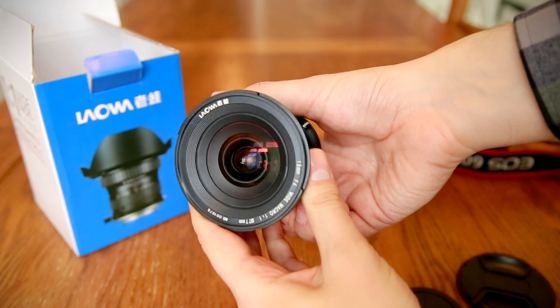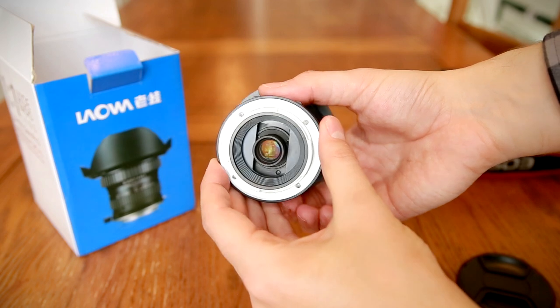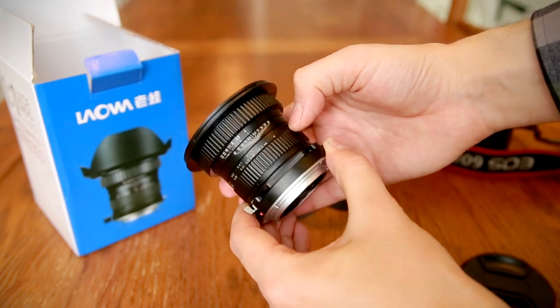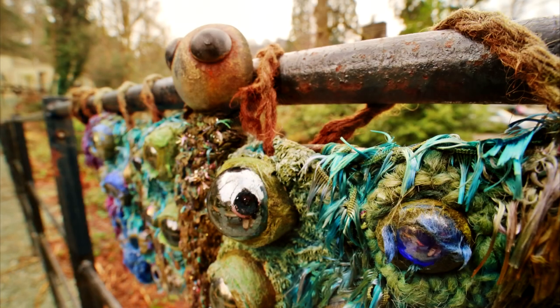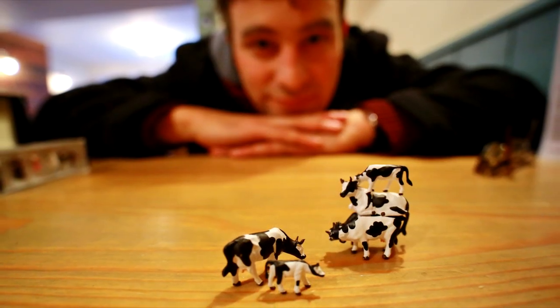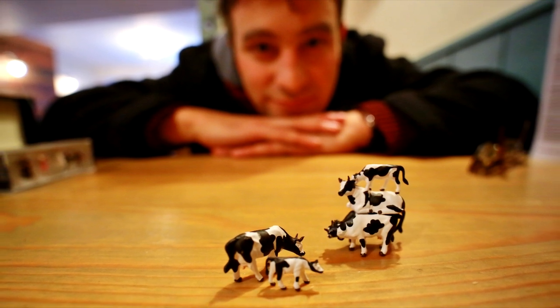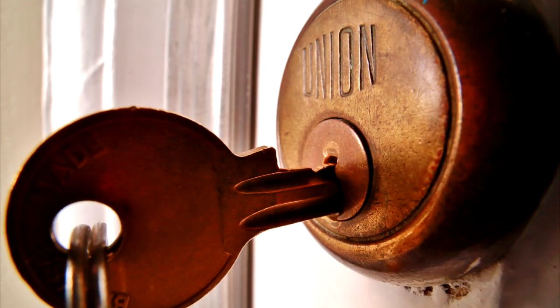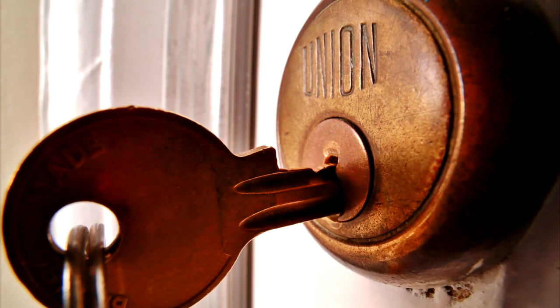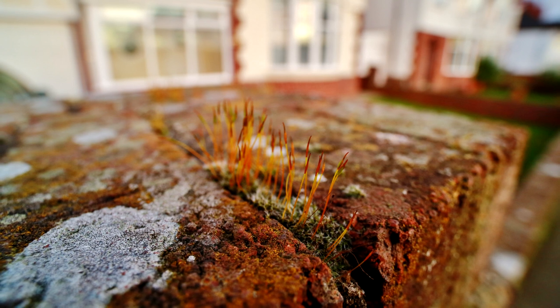So why has no one ever attempted to market an ultra wide angle macro lens before? Well, either there was never any interest for such a product, or no one knew that there would be an interest. Unquestionably, the pictures you can get with it are dramatic and creative. A tiny subject is brought closely into view, but with an expansive background behind it, which would normally play no part at all in a macro picture. You can also get new perspectives on slightly bigger subjects — I've never seen anything quite like this before.